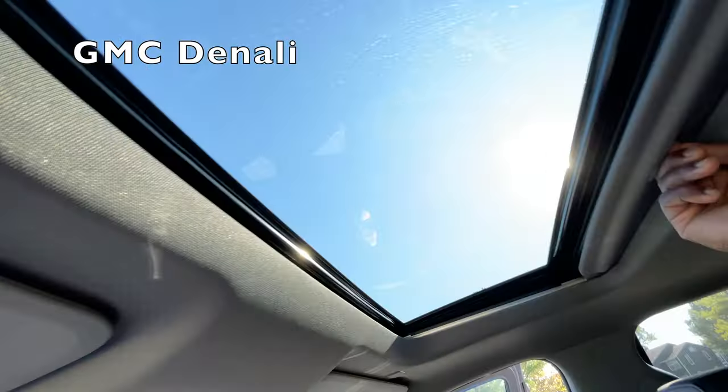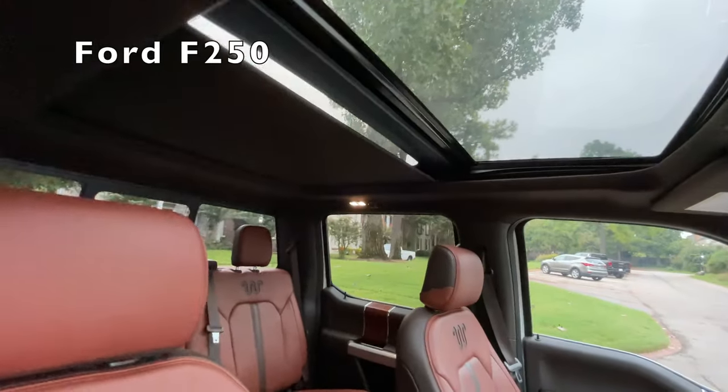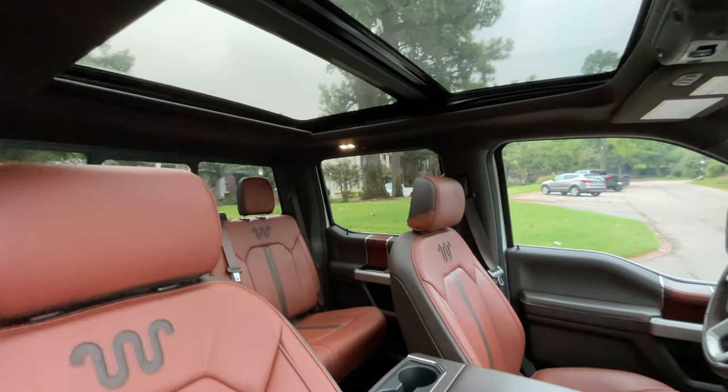General Motors ripped this sunroof straight out of the 1980s. Ford Motor Company came with it — with a full panel moonroof that is absolutely amazing, but it does impact your tow rating.